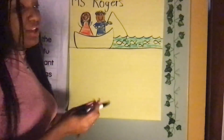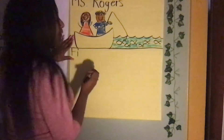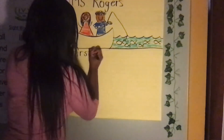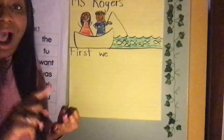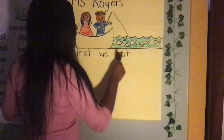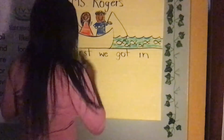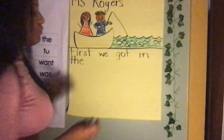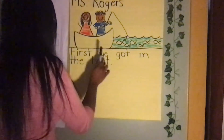That's what I'm going to write down. So 'first' — what letter is that? F-I-R-S-T. First. Space. Then 'we' — W-E. First we got — G-O-T. First we got in — I-N. First we got in the — T-H-E. Space. Boat — B-O-A-T. First we got in the boat. Good!